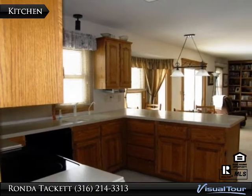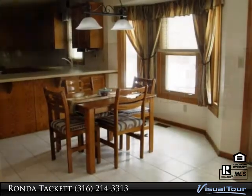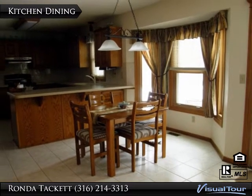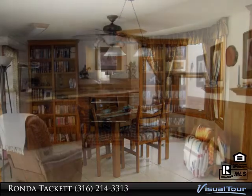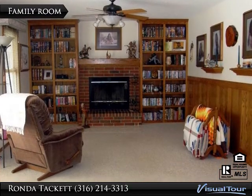There's also central vacuum with floor sweep and cabinet toe kick. Eating space in the kitchen. Main floor family room with fireplace and built-in shelving.